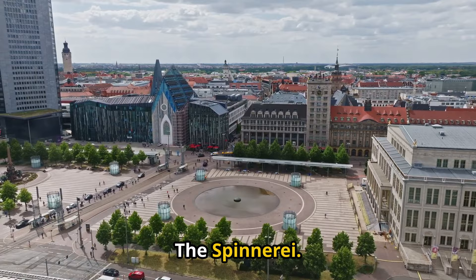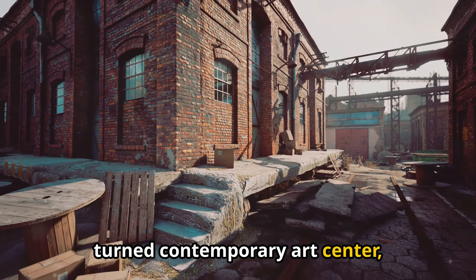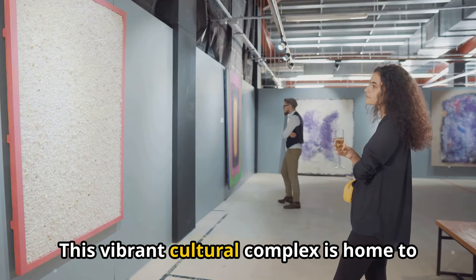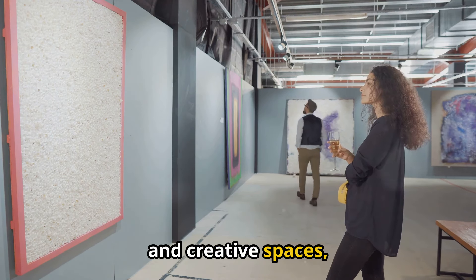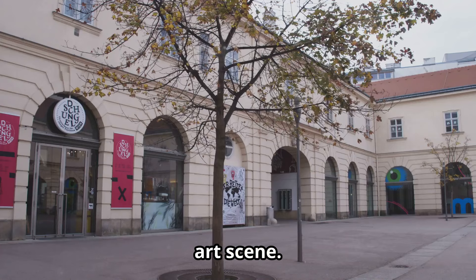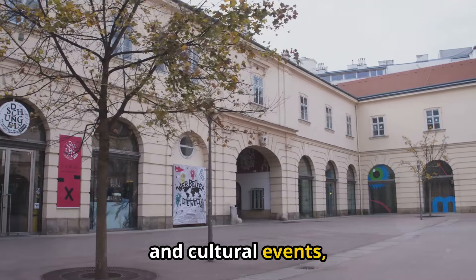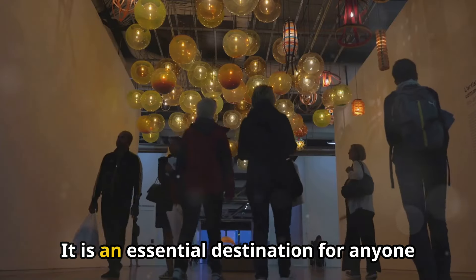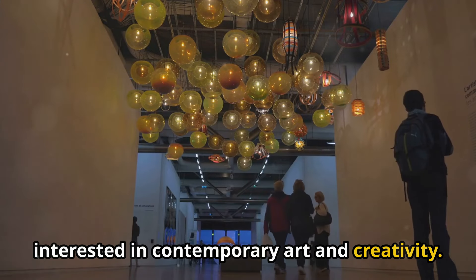12. The Spinnerei. The Spinnerei is a former cotton mill turned contemporary art center located in the western part of Leipzig. This vibrant cultural complex is home to numerous art galleries, studios, and creative spaces, making it a hub for the city's burgeoning art scene. The Spinnerei hosts regular exhibitions, art fairs, and cultural events, attracting artists and visitors from around the world. It is an essential destination for anyone interested in contemporary art and creativity.